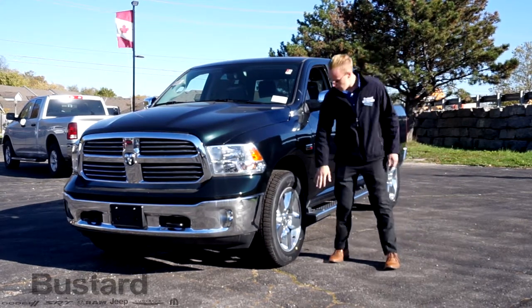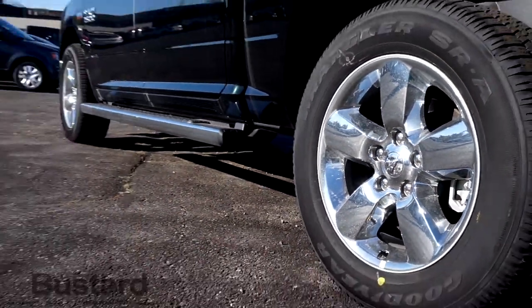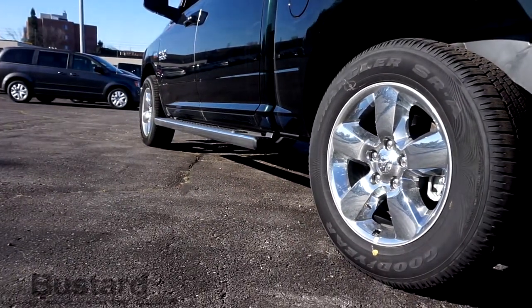Another thing with this package is it has the chrome clad aluminum rims — 20-inch rims, nice, big, comfortable, and great for driving in the city.